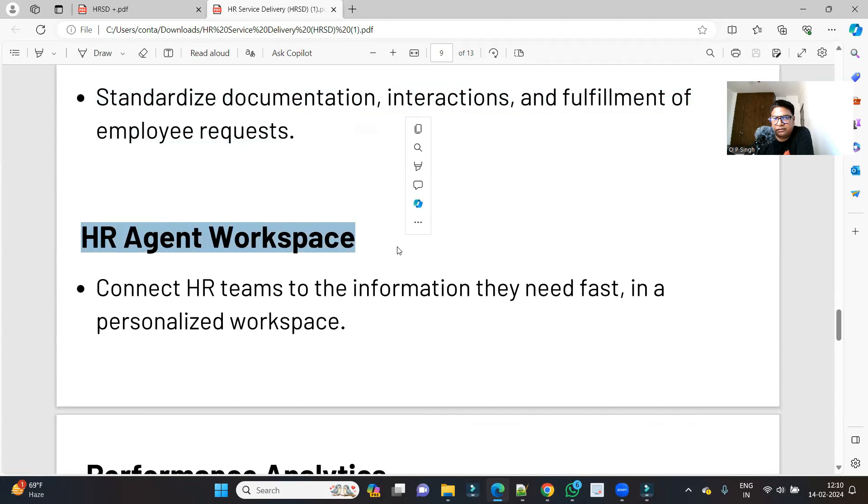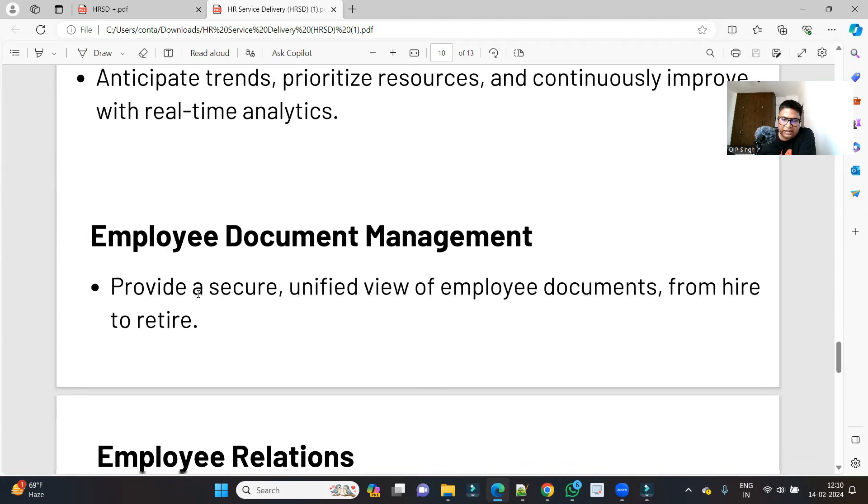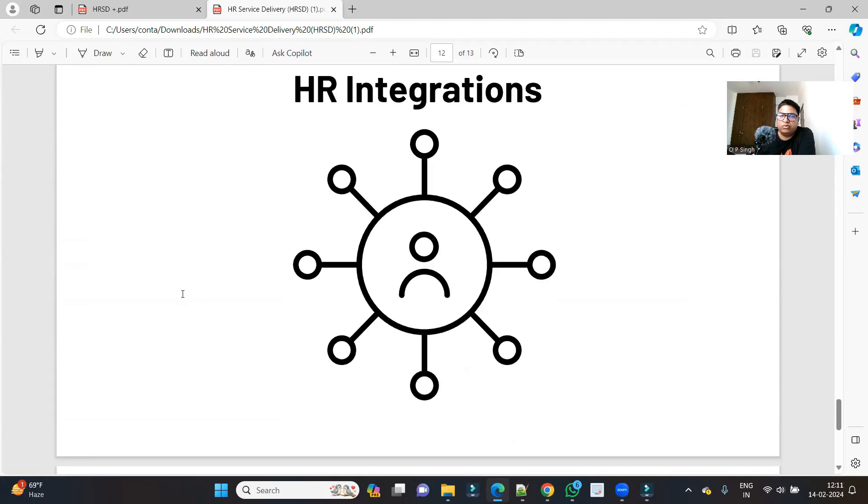Then we have HR Agent Workspace, which provides an easy way for HRs to tackle and take care of employee requests. We also have Performance Analytics, by which managers and higher management can easily track KPIs, get reports, and take crucial decisions based on how they are interacting with employees and what the problems of employees are. Finally, there are various other applications which we will deep dive into one by one, starting with the basics of HRSD and then going deeper into each application.